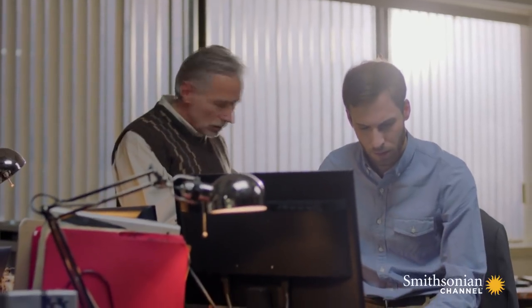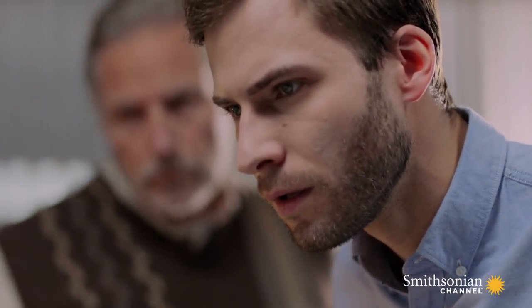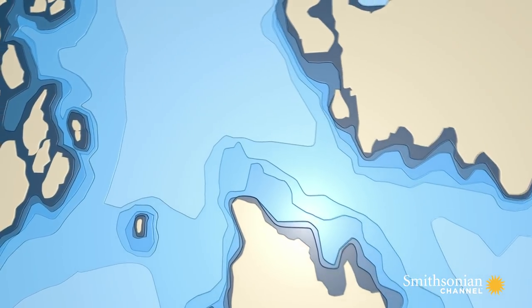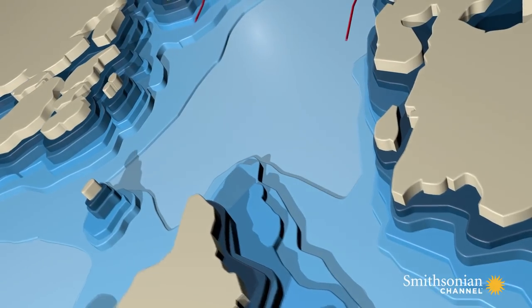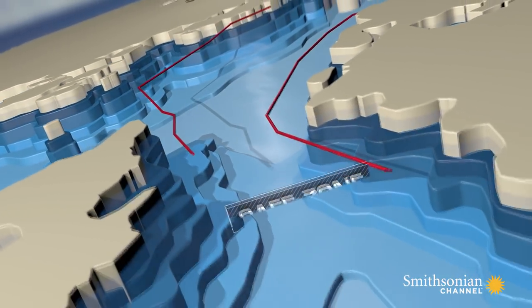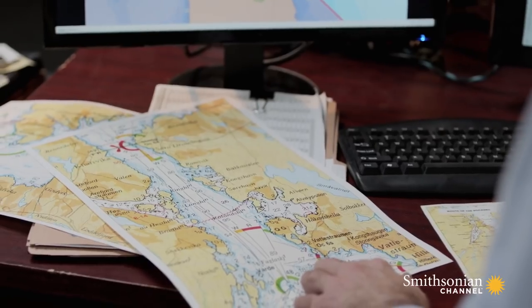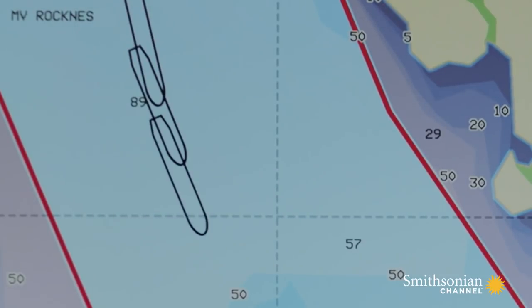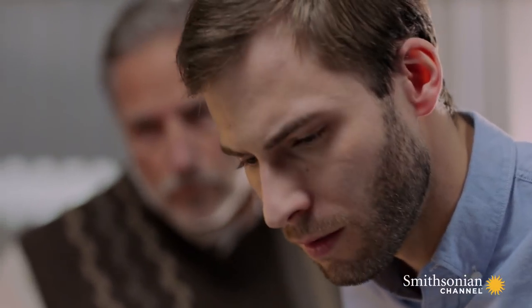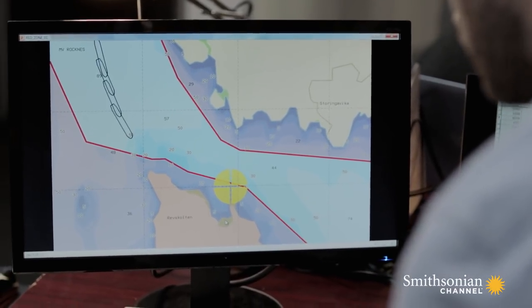With the newly recovered data in hand, the team wastes no time piecing together the evidence. Pilots rely on special maps or charts that include information about the depth of the water, allowing them to stay in the safe zone down the center and avoid any rocky shallows lurking below the surface. Investigators study every detail of the ship's progress before it ran aground. Did the pilot steer Rockness dangerously off course, or will the data confirm his story that whatever he hit, it wasn't marked on his chart?